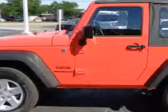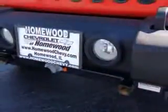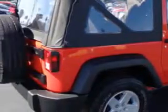Check out this red 2013 Jeep Wrangler SUV 4x4 equipped with a 6-cylinder engine with a 6-speed manual transmission. Enjoy an impressive 21 miles to the gallon on this great SUV with features like fog lights, alloy wheels, Sirius satellite radio and much more.